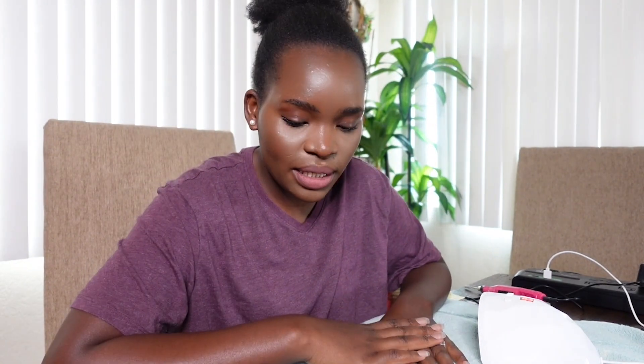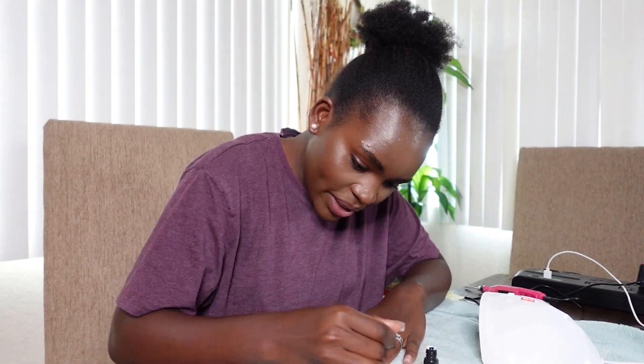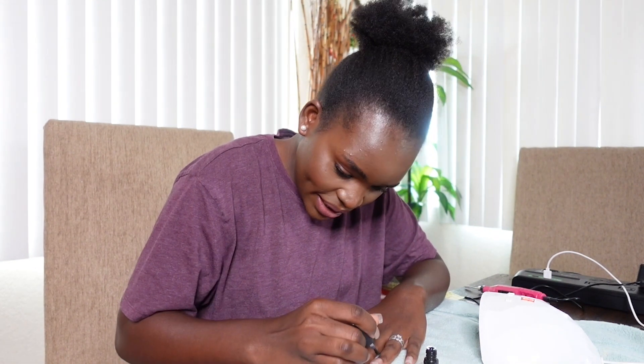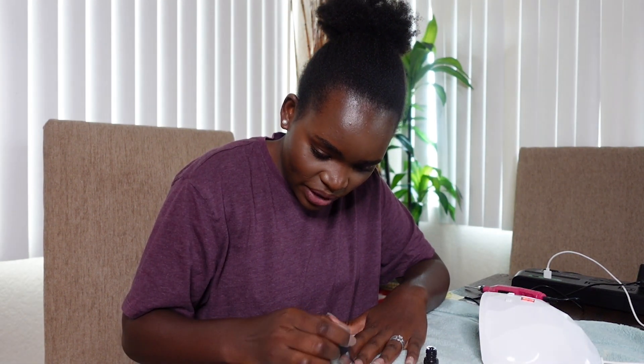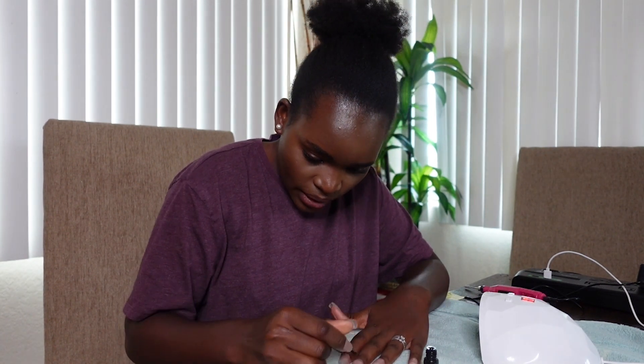If I went in with clear gel polish, it would be all clear nails, but I don't want that — I want some color. This is the base coat and I'm going to apply it. With gel polish, you have to be careful because if it goes on the skin it will dry on the skin. But the good thing about gel is that you can work with it — it cannot dry unless you put it under the UV light. So you can apply all the nails at the same time and then cure them all at once.